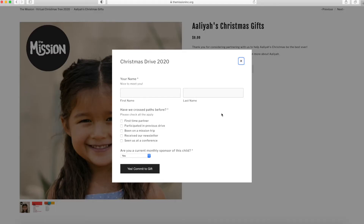You will then input your name, check all that apply, then click submit. And that's it — you're all done. You just supported a kid in need for Christmas.